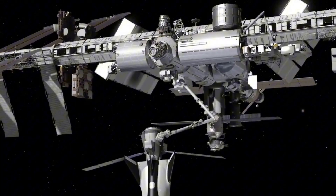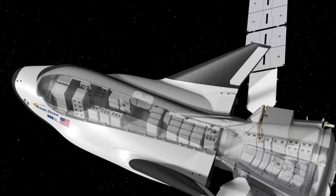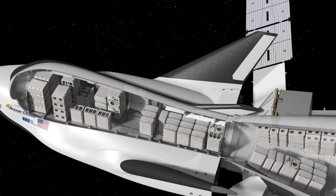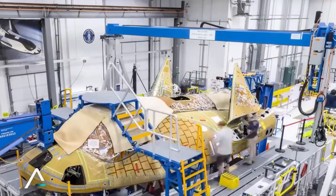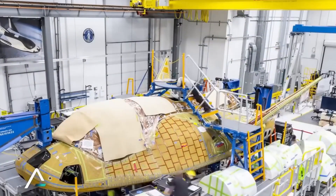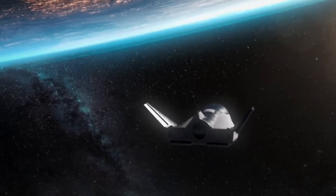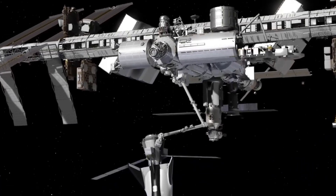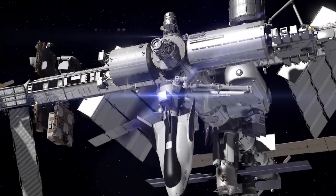The story of Sierra Space's breakthrough begins with heartbreak. On a clear February morning in 2003, seven astronauts aboard Space Shuttle Columbia never made it home. A damaged heat shield — something as small as a briefcase — led to one of spaceflight's darkest hours. For the engineers who would later form Sierra Space, this wasn't just another technical failure. It was a call to action, a moment that would drive them to revolutionize spacecraft protection forever.